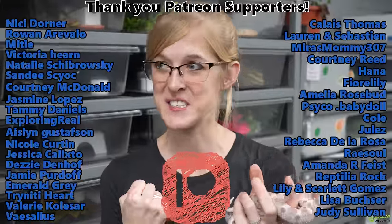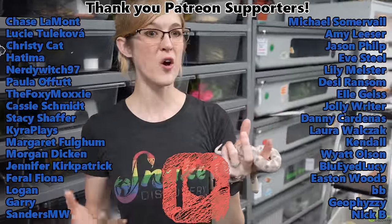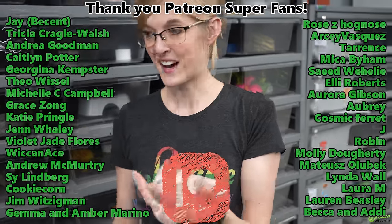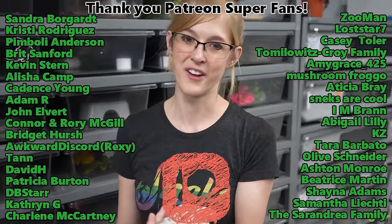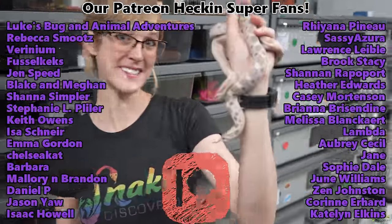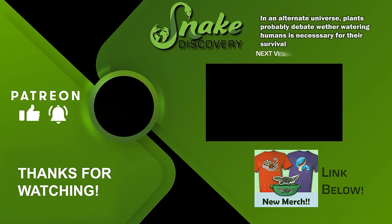Those are the updates on some of the snakes we acquired last year. The rest are either still in quarantine, in brumation, or are a surprise we're saving for later until something happens with them. Thank you for watching today's video — let us know in the comments which animal was your favorite, because we're always curious. Thank you to our Patreon backers for your amazing support, and we'll see you next time!